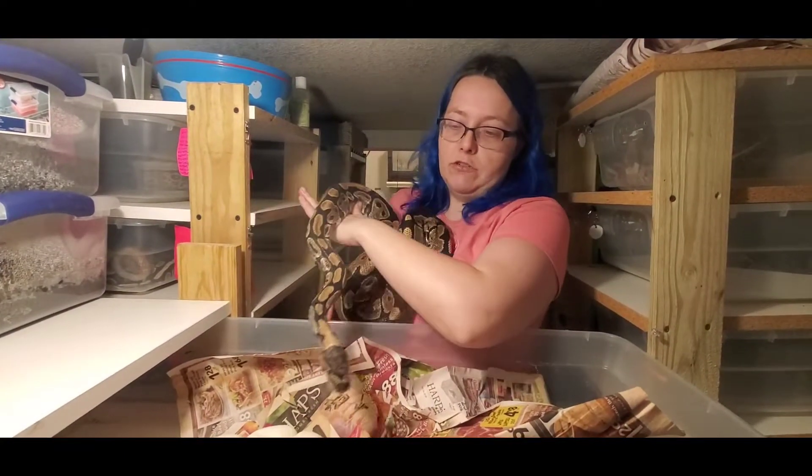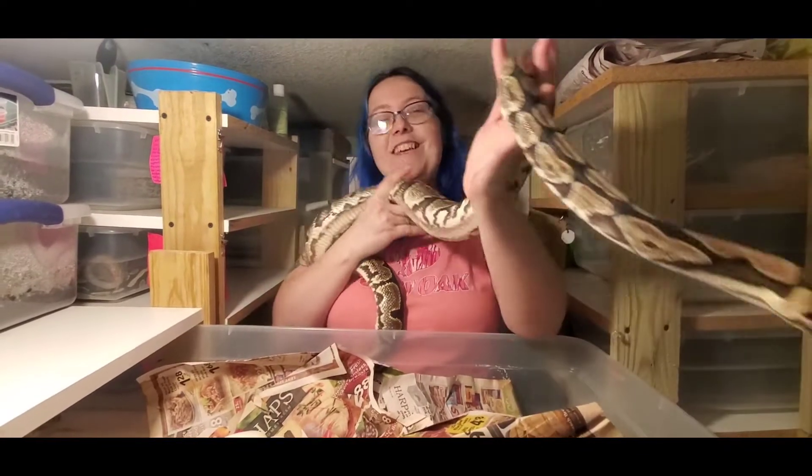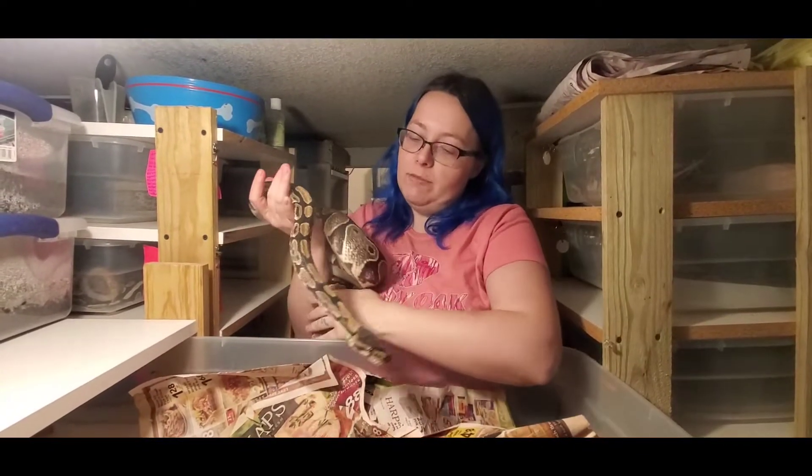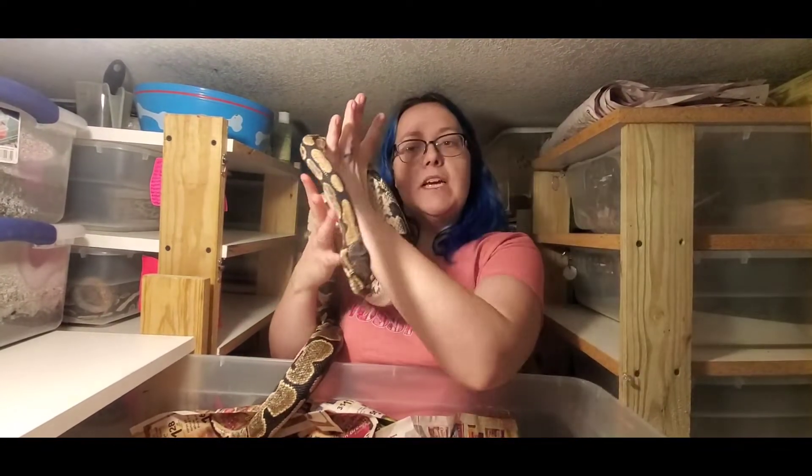She laid seven two years ago. She didn't lay anything last year. I'm going to get these eggs in the incubator and then I'll be starting the egg cutting, and I'll see y'all back then.